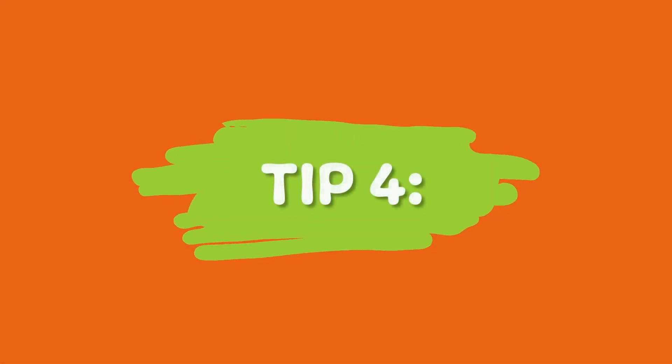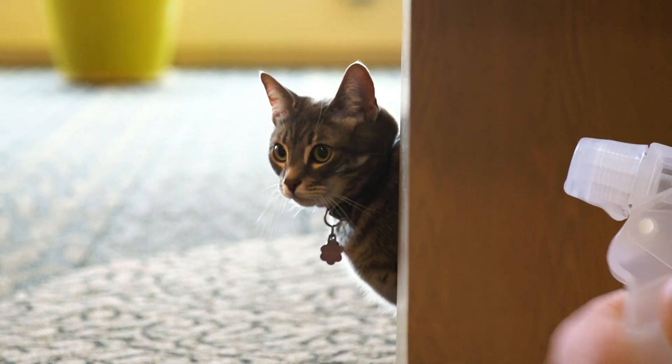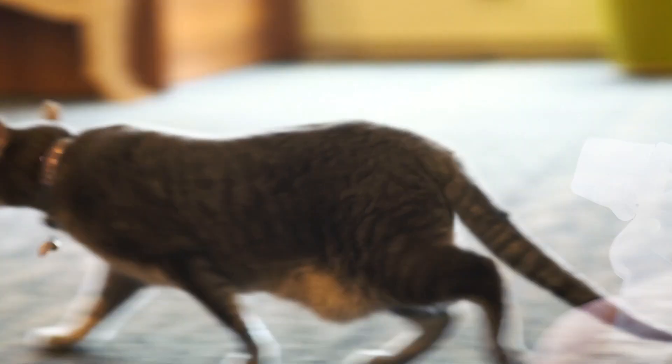Tip number four: gently spray them with water. When your cats begin fighting, spray a bottle filled with water in their direction to break them apart.